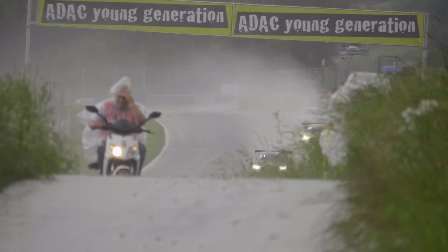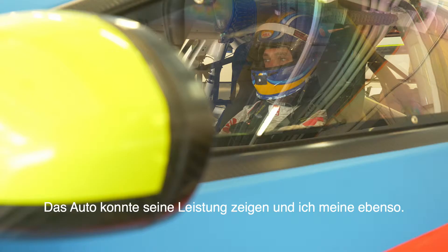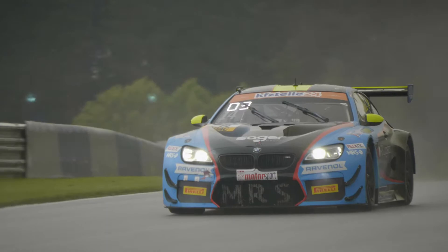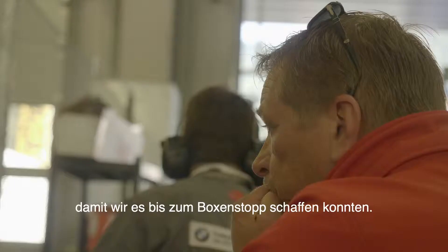For my stint in fifth gear, it was quite wet and it got to show the car's performance. We made a decision to stay on the safe side, so we changed to rain tires, but at least we could make it until the pit window.